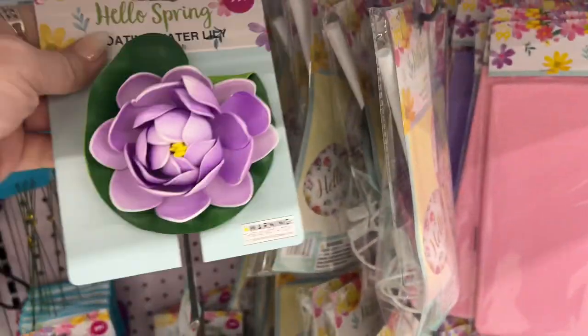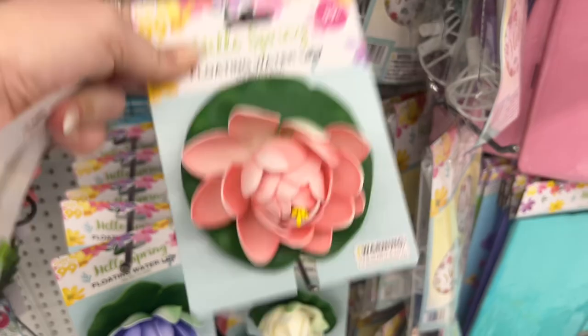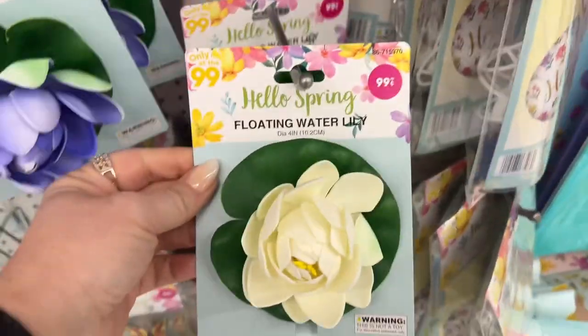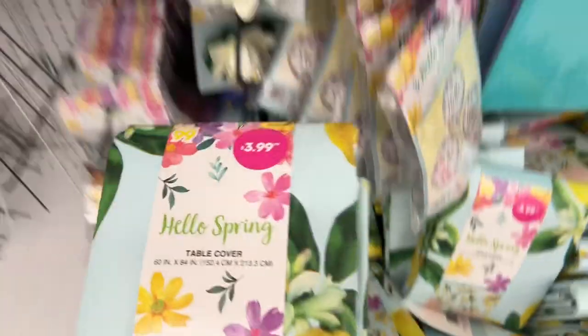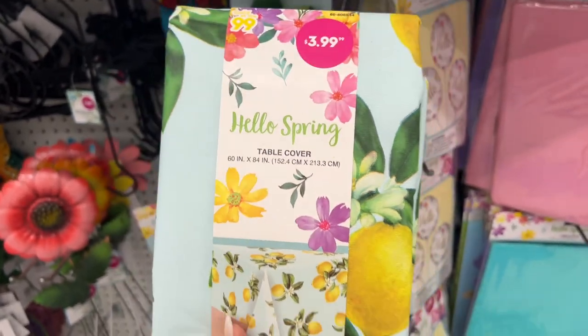They have the floating water lilies for 99 cents — in purple, pink, and white as well. They also have hello spring stickers. Look at these lemon table covers for $3.99 — how cute are these? They're 60 inches by 84 inches.